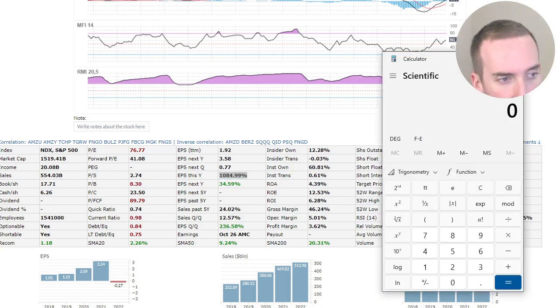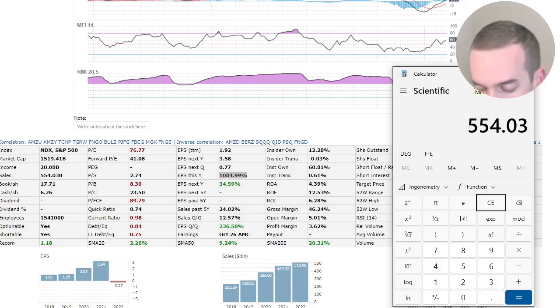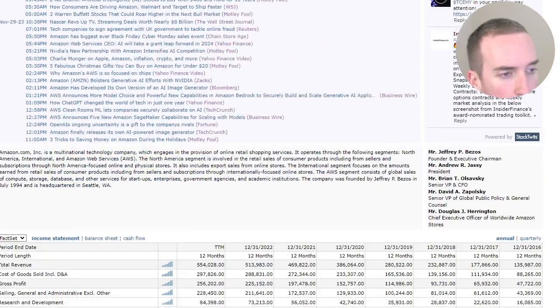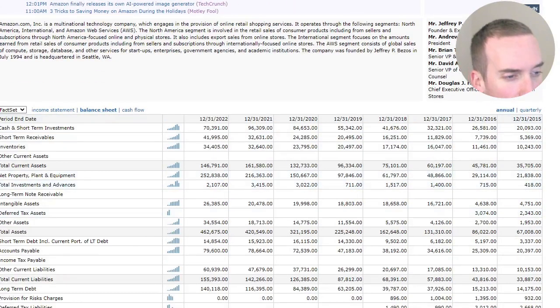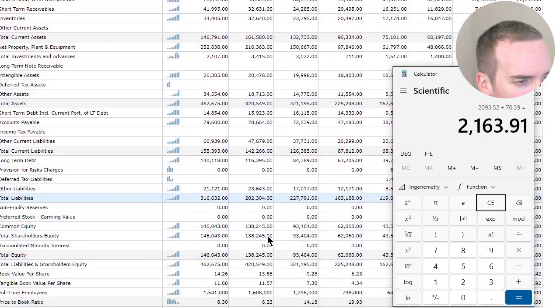Their earnings per share this year is $10.85 — that's insane. They make $554 billion in revenue. They are profitable at plus $20 billion. Adding 0.08 plus 1.519 — that's representing trillions — puts us over two trillion. That's correct because 1.5 trillion plus 554 billion is over two trillion. They have $70 billion in cash, so plus $70.39 billion, and total debt is $140 billion, so minus $140.19 billion.